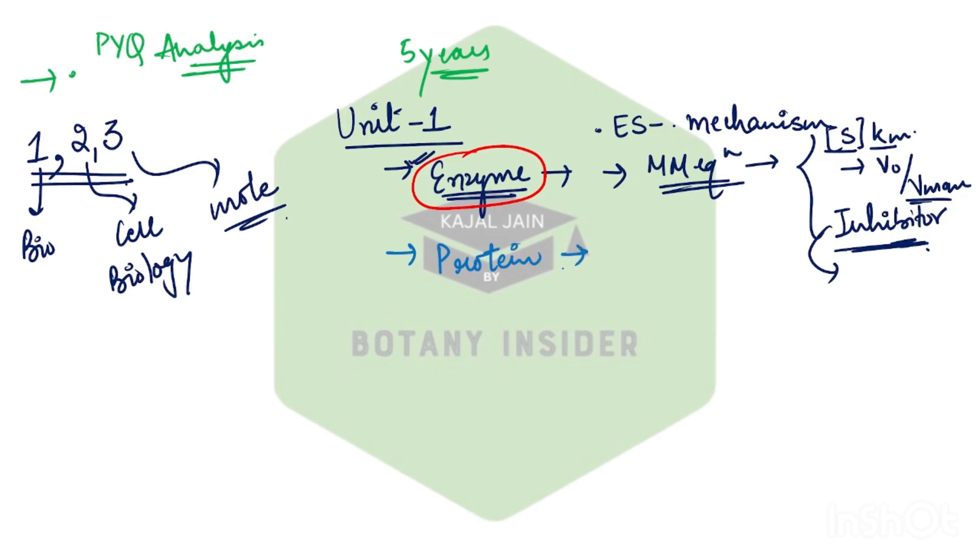After this, the concept of proteins — this topic was not getting asked that much from the core area before five years, but now questions from the proteins part have started to increase again. This protein part includes your amino acids as well, and includes the entire digestion, sequencing, and all those things for protein. You can expect one question from proteins in this particular year as well.